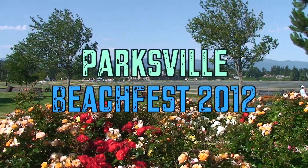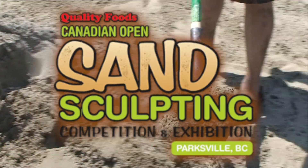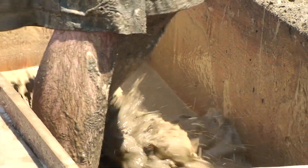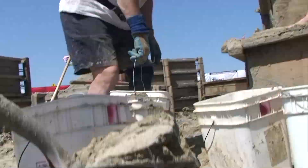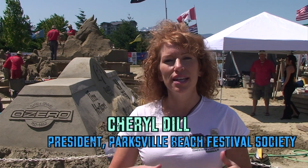Sun, sand and water are the essential ingredients of summer — and the ingredients for the Quality Foods Canadian Open Sand Sculpting Competition and Exhibition. Thirty-six master sculptors from all over the world are right here at Parksville Beach to create some amazing and inspiring sand sculptures.